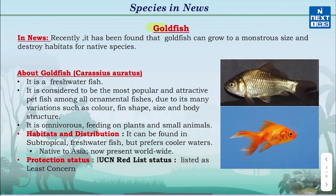Now let's know about Goldfish. According to recent research, it can grow to a monstrous size and destroy habitats for native species.